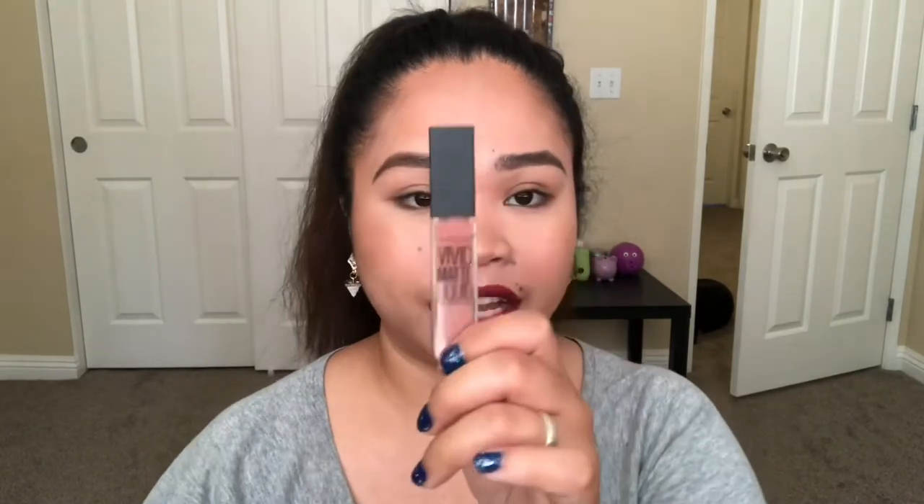The next ones are lipsticks. This is the Maybelline Vivid Matte Liquid Lipstick in the shade Nude Trail. I like using this one for my everyday look, whenever I go out to do groceries or run errands. Here's the swatch — it's a natural, nude color that gives a normal, everyday look.